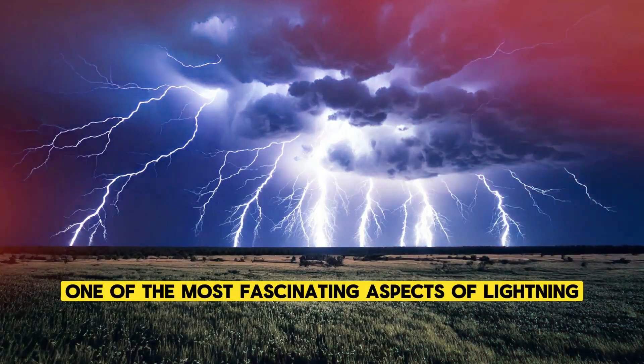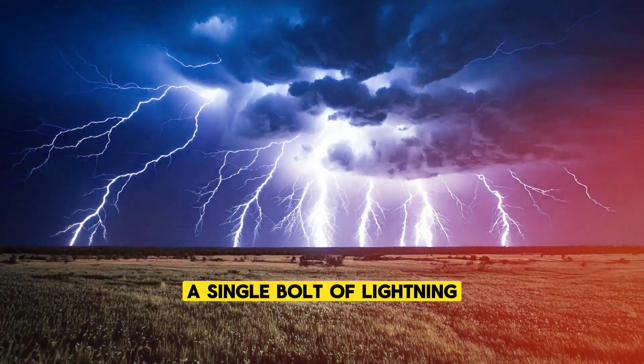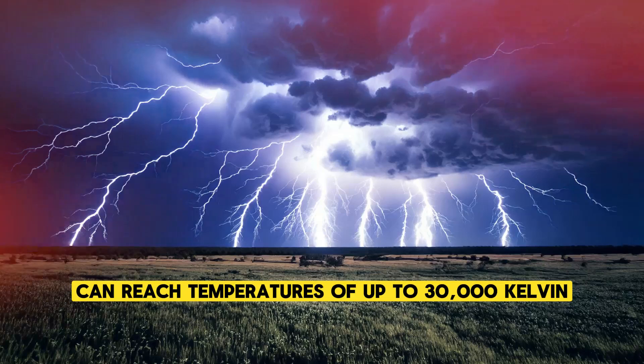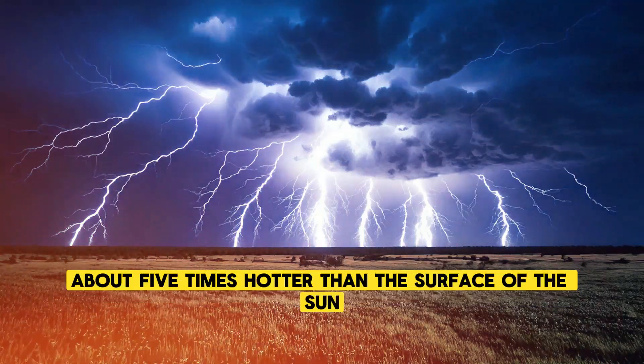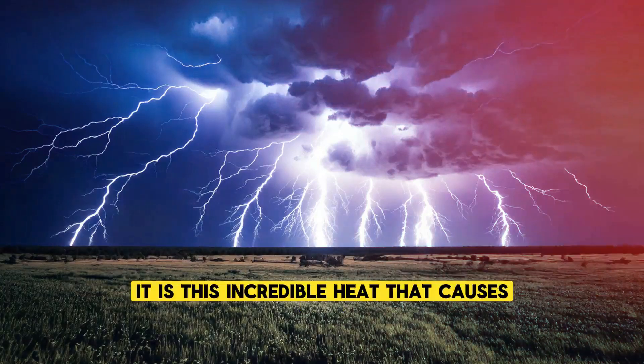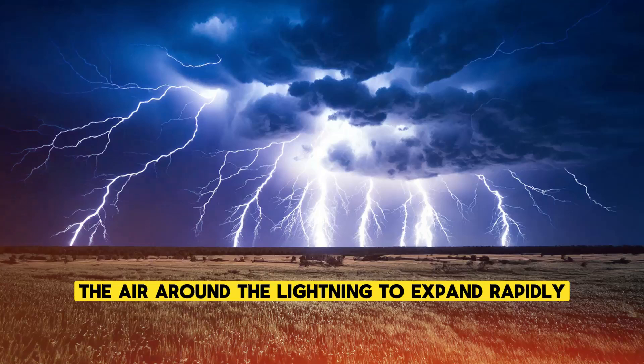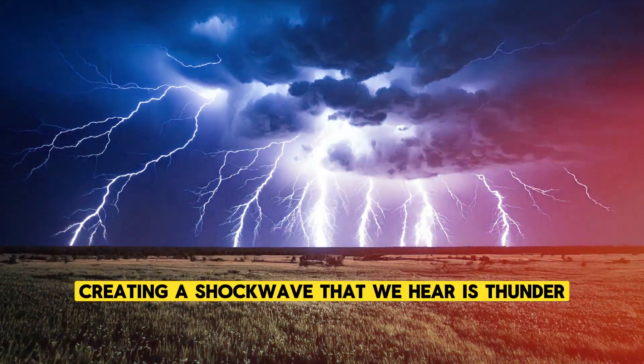One of the most fascinating aspects of lightning is the sheer power it contains. A single bolt of lightning can reach temperatures of up to 30,000 Kelvin, about five times hotter than the surface of the sun. It is this incredible heat that causes the air around the lightning to expand rapidly, creating a shockwave that we hear as thunder.